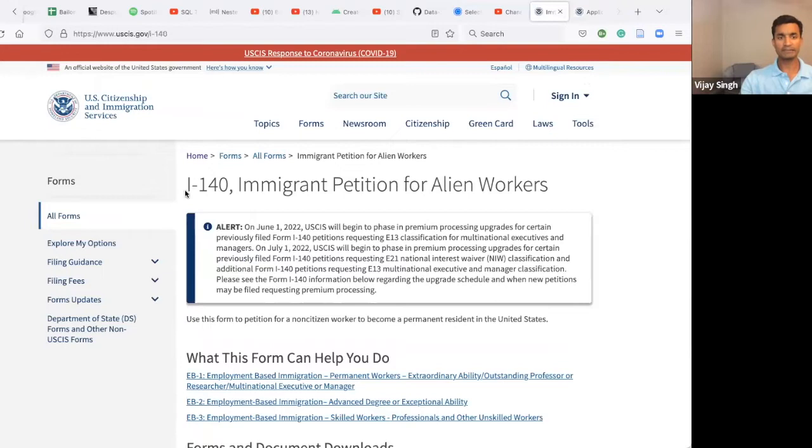I was on an H-1B visa in the United States. H-1B is a temporary worker visa. To convert from H-1B to a green card, there are two steps. The first step is an application called I-140 — Immigrant Petition for Alien Workers. This application is filed with USCIS, United States Citizenship and Immigration Service.